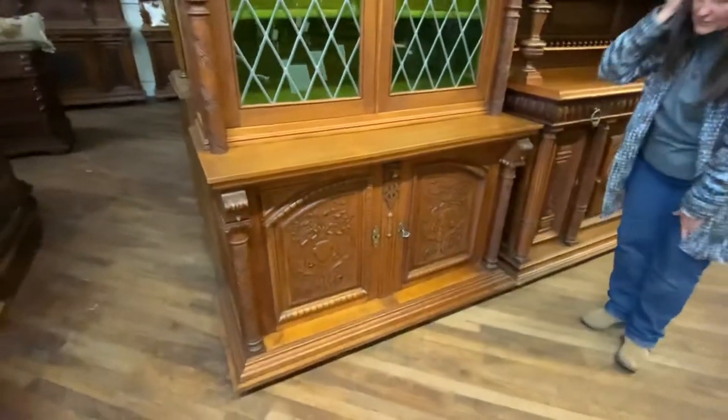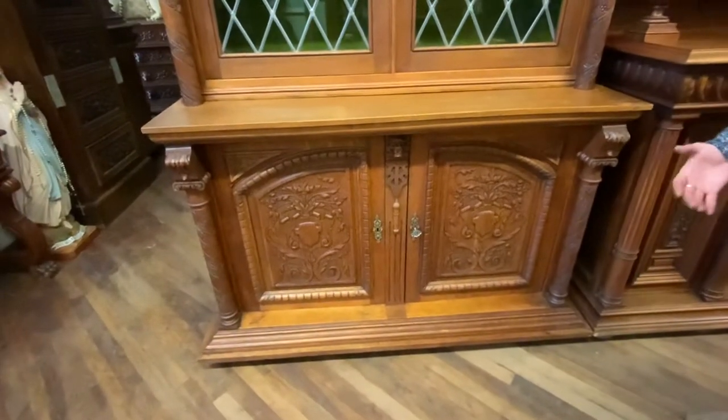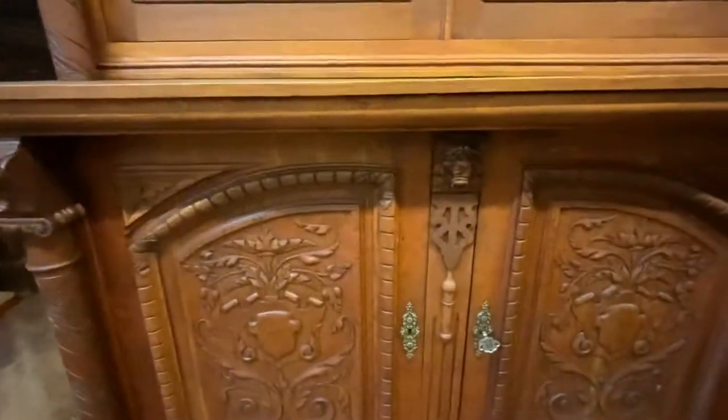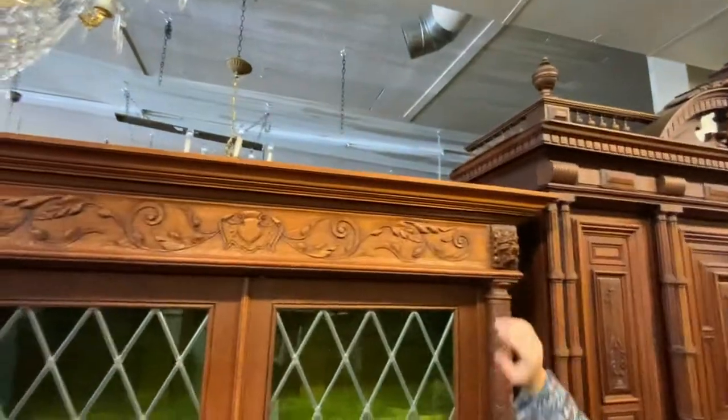While you're down here I'll go ahead and show you all the carvings on this piece. This is a Flemish Renaissance piece so you have the typical lion head that you find on other Mechelin pieces, and you have some up here too — the lion heads.